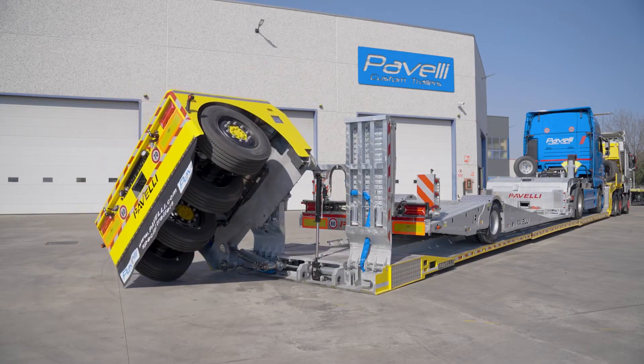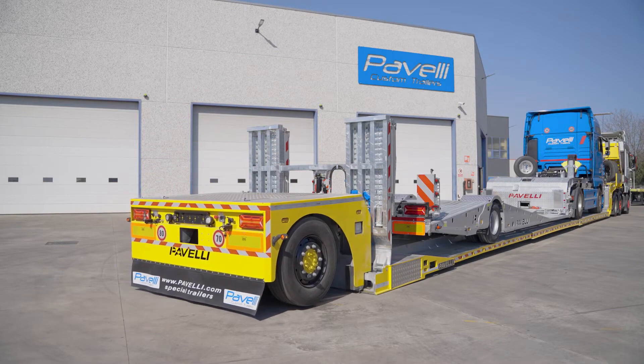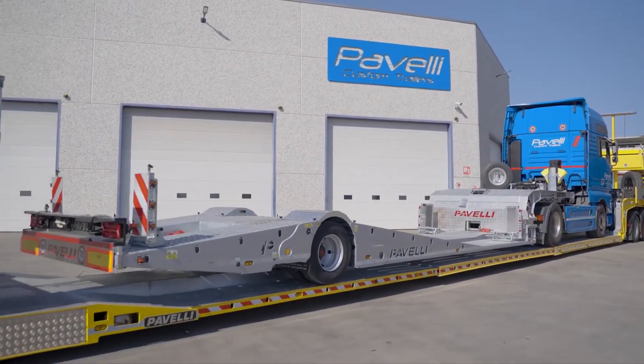These trailers exude strength, durability, and versatility, making them an excellent choice for transporting heavy loads and equipment.